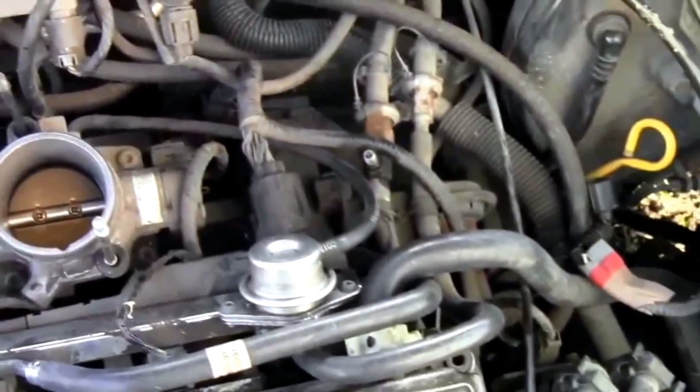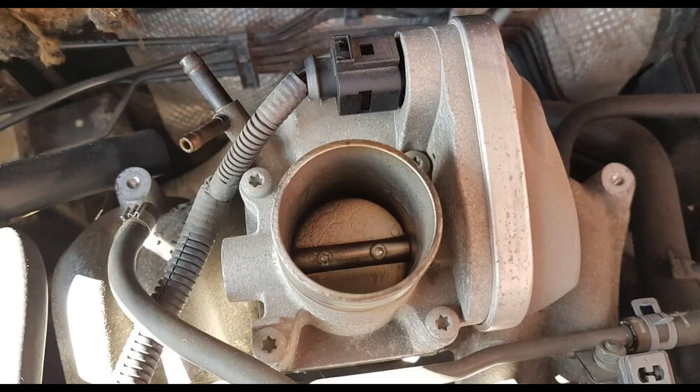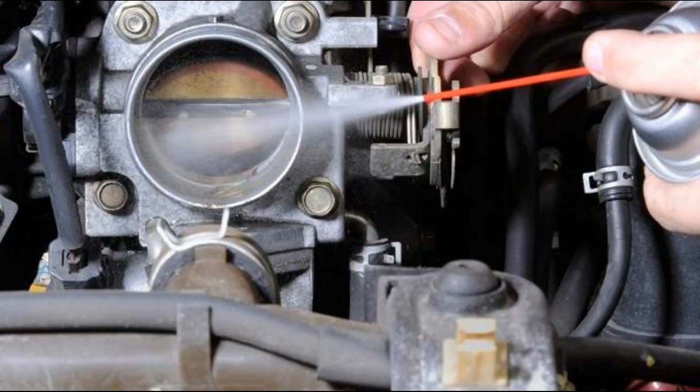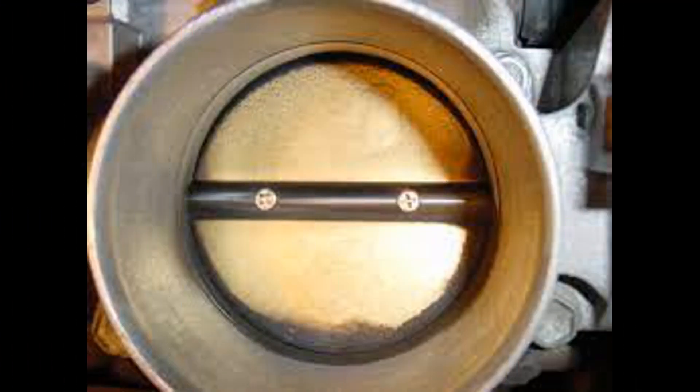Number 7: Lack of Power. If a throttle body fails to work properly, it results in making the mixture richer or leaner than required. A non-stoichiometric air-fuel mixture means that the car is either burning more fuel than required or less than that needed for a perfect combustion stage.